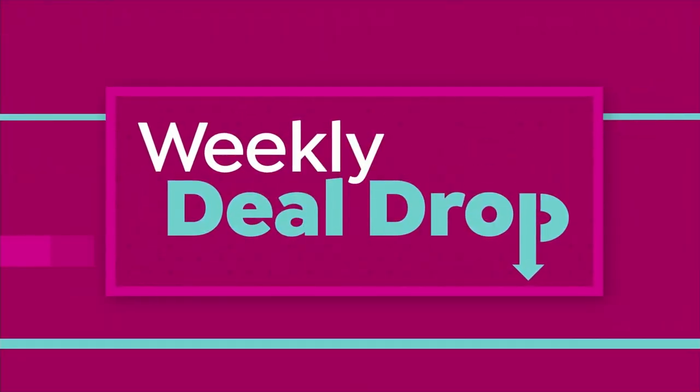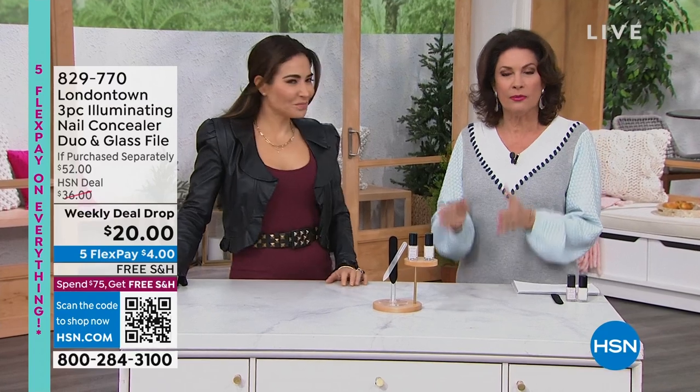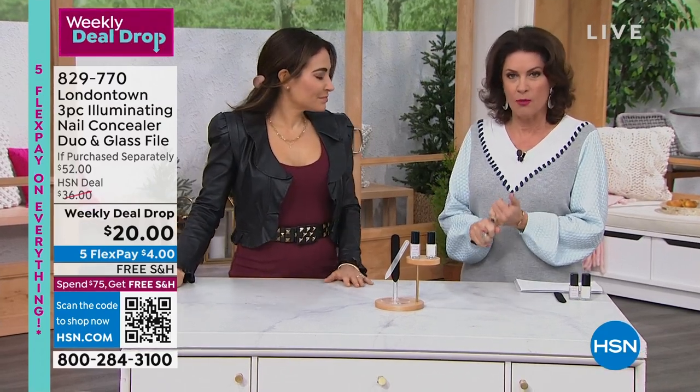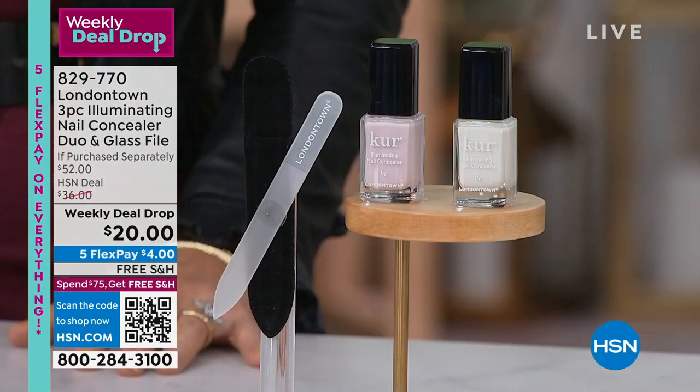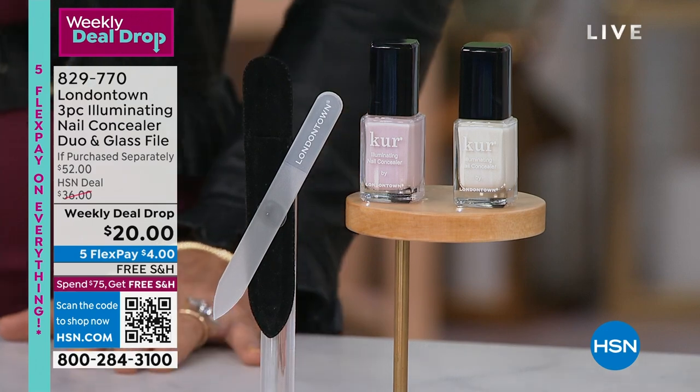I'm going to start with my guest Bianca Jade. Good morning, so good to see you. We have done a weekly deal drop on this product and it has been one of our hottest sellers. This is a complete revolutionary product when it comes to your nails - truly one of the first reinventions of nail polish that maybe I've ever heard of in decades.